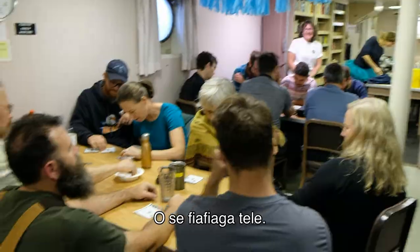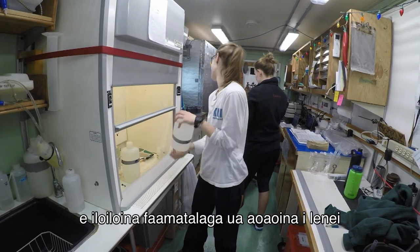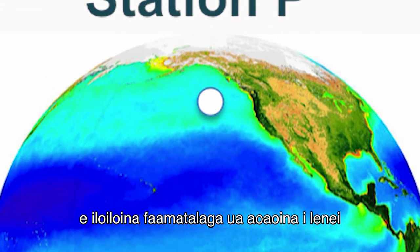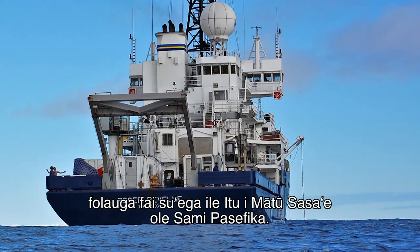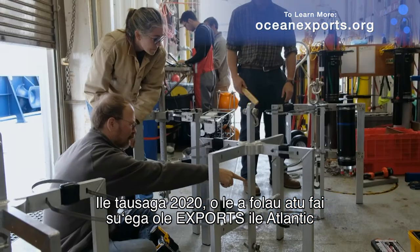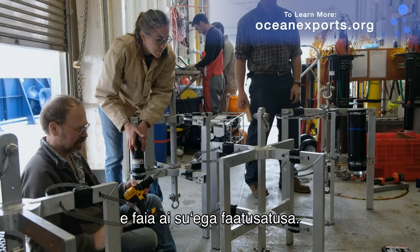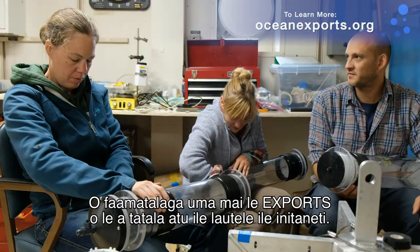EXPORTS researchers are currently working together to analyze data collected during this research cruise to the northeastern Pacific Ocean. In 2020, EXPORTS scientists will head to the Atlantic for comparison studies. All EXPORTS data will be made publicly available online. Mahalo for watching Voice of the Sea.